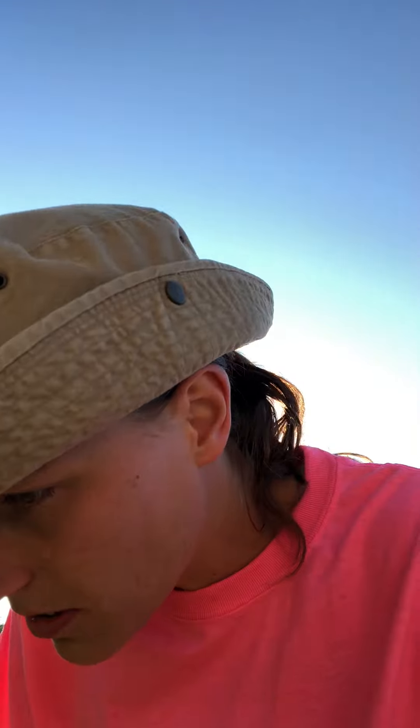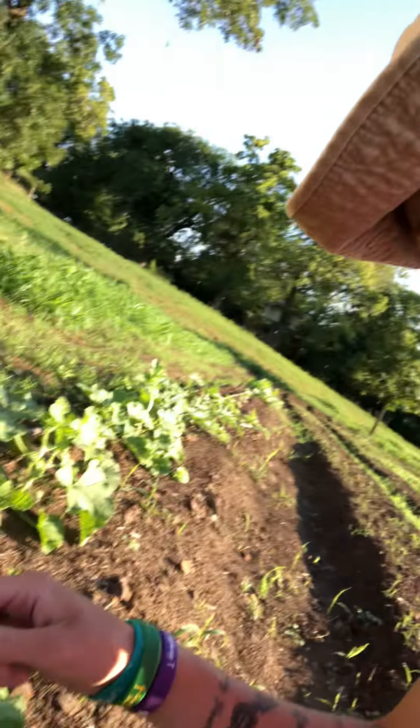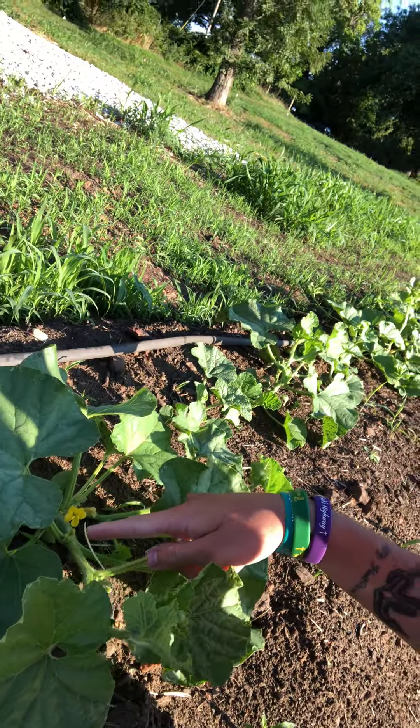This is crazy, you guys. This is absolutely crazy. Nature happens quickly, but this is insane. I've basically been showing you guys these plants every day. Look at what has happened in just 24 hours.